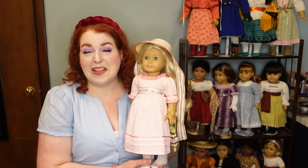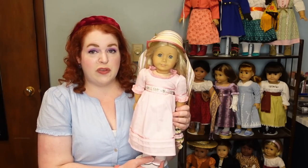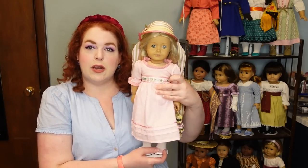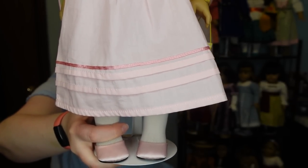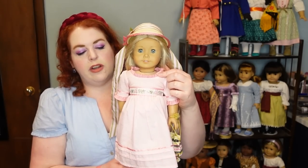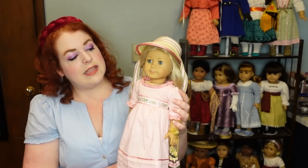Her meet outfit is just pink cotton — pretty similar to Felicity's summer dress from the last video. We have a slight empire waist, a sort of built-in ribbon detail that's actually part of the dress, and then pin tucks and another ribbon detail down at the bottom. She's got a little ruffle around her neckline and the sleeves with the same small pink ribbon detail.